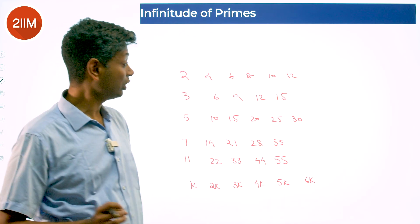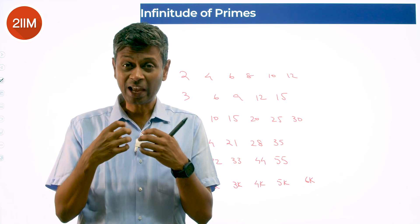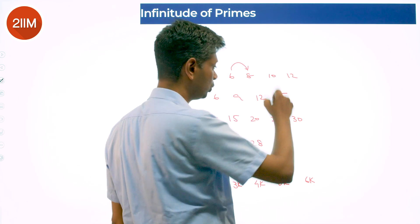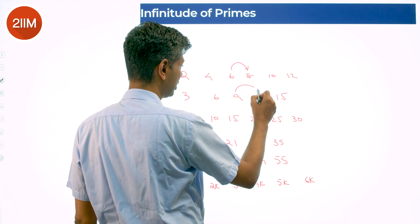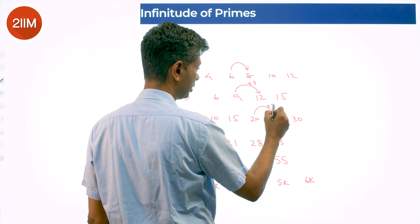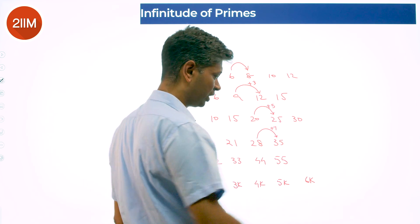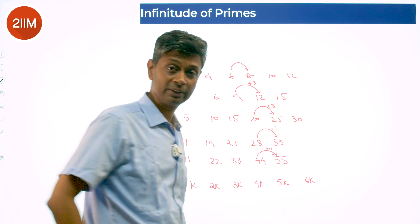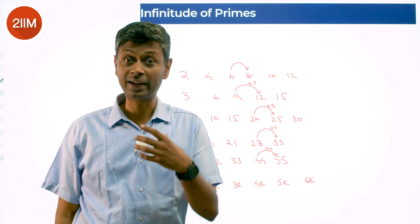Think about this: if I have a multiple of 2, the next multiple of 2 is obtained by adding 2 to it. If I have a multiple of 3, I add 3. From a multiple of 5, I add 5 to get the next multiple of 5. From a multiple of 7, I add 7. From a multiple of 11, I add 11 — a very simple, powerful, taken-for-granted idea.